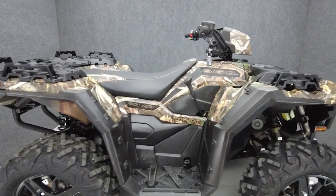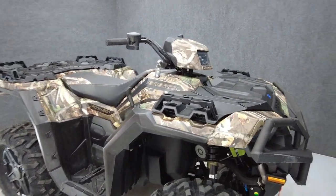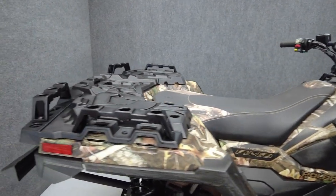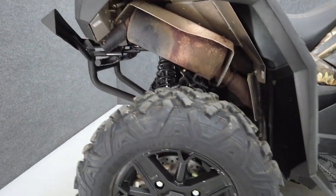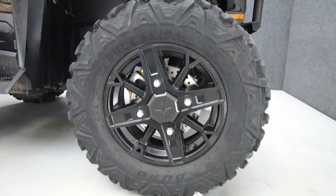This 2023 Polaris Sportsman 850 Ultimate Trail with 80 miles runs well and comes equipped with reverse. The Sportsman's durable frame and rugged power make it a dynamic option for recreation riding or utility work. Powered by an 850cc two-cylinder engine, the Sportsman puts 78 horsepower through an automatic transmission.